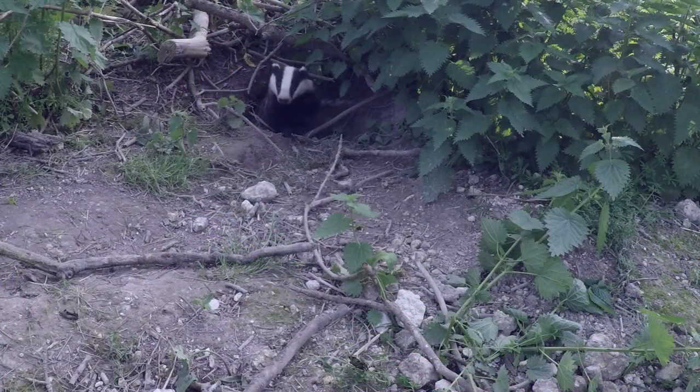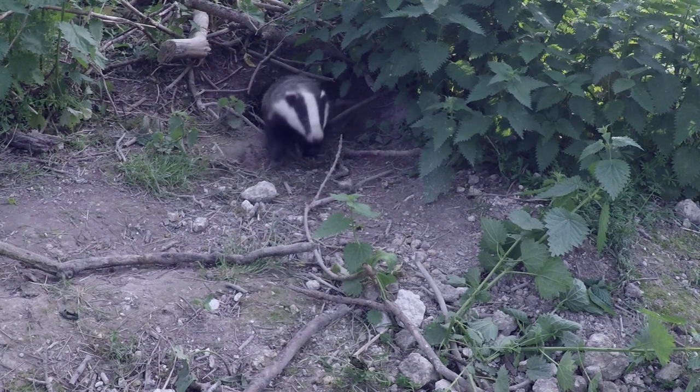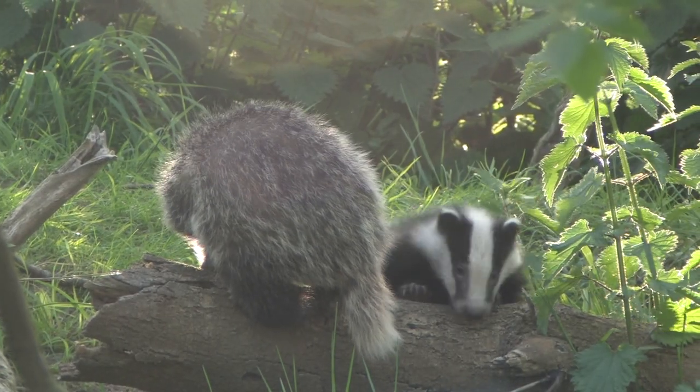Badgers are mainly nocturnal and emerge from their set at dusk to forage for food. They live in social groups made up of several adults and cubs.